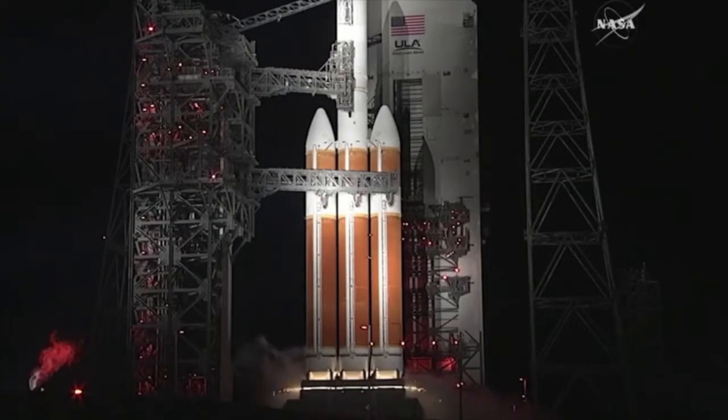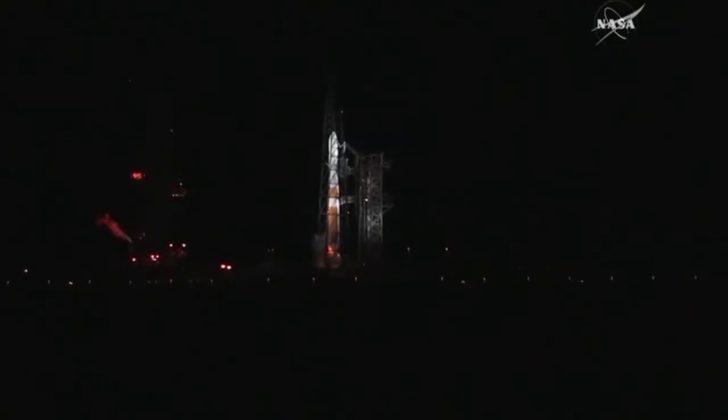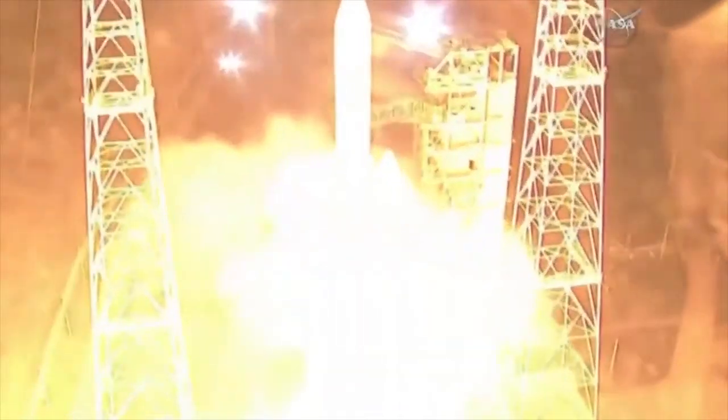Minus 15. Rope for ignition. 10, 9, 8, 7, 6, 5, 4, 3, 2, 1. Zero.